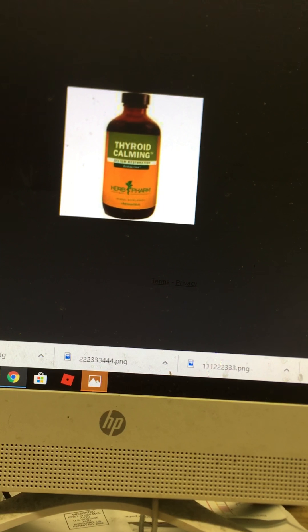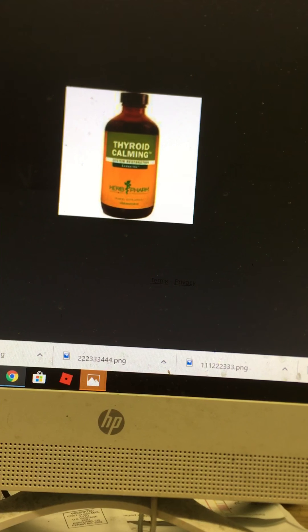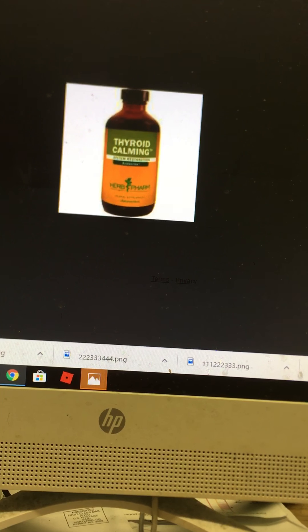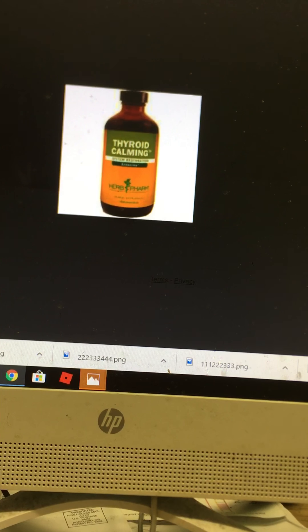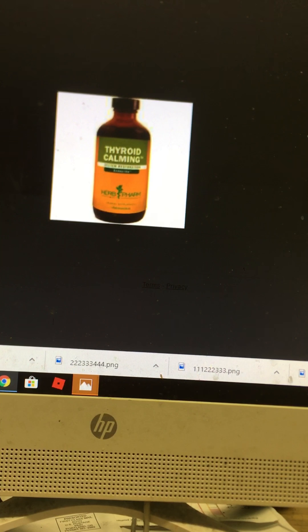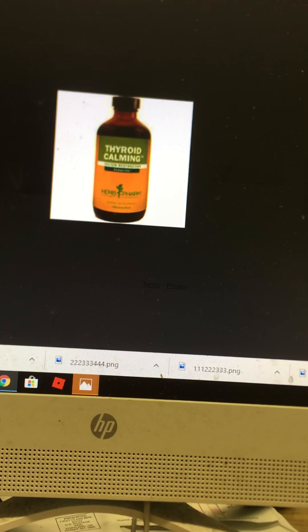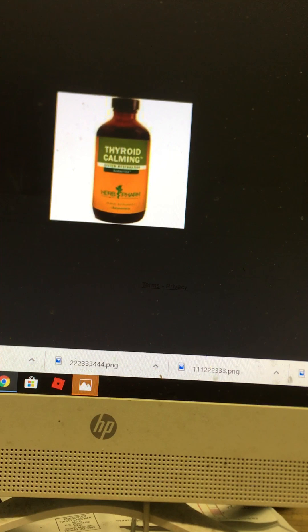I'm not a medical professional, just a cat lover who has experienced a few cats with a thyroid disorder — specifically the hyperactive thyroid where the cat becomes very skinny. This picture here shows Thyroid Calming Drops by HerbPharm. I think this stuff is a miracle. Let me tell you my story.